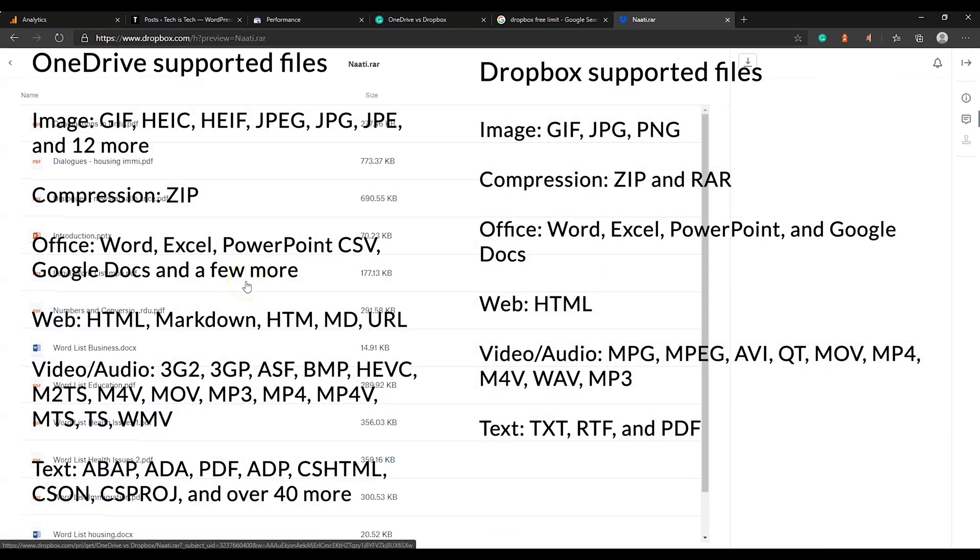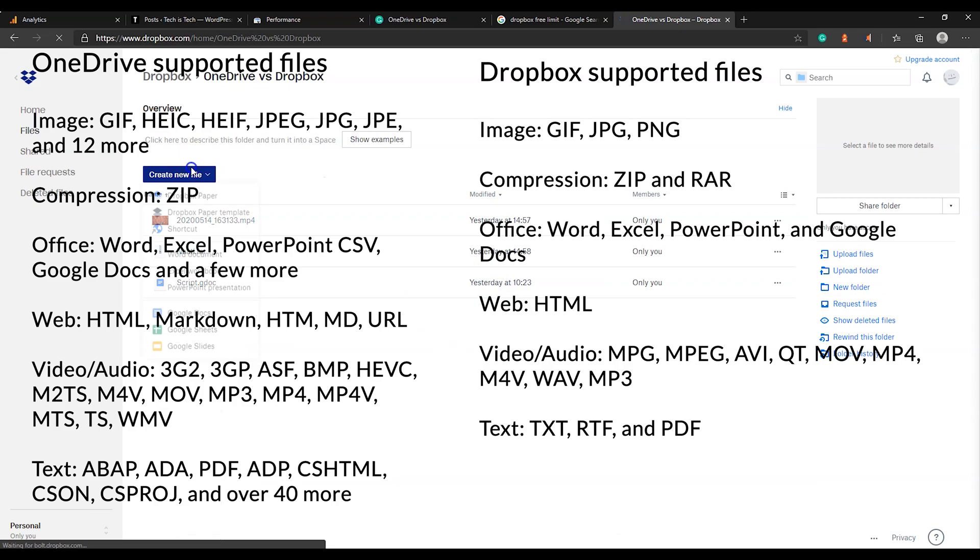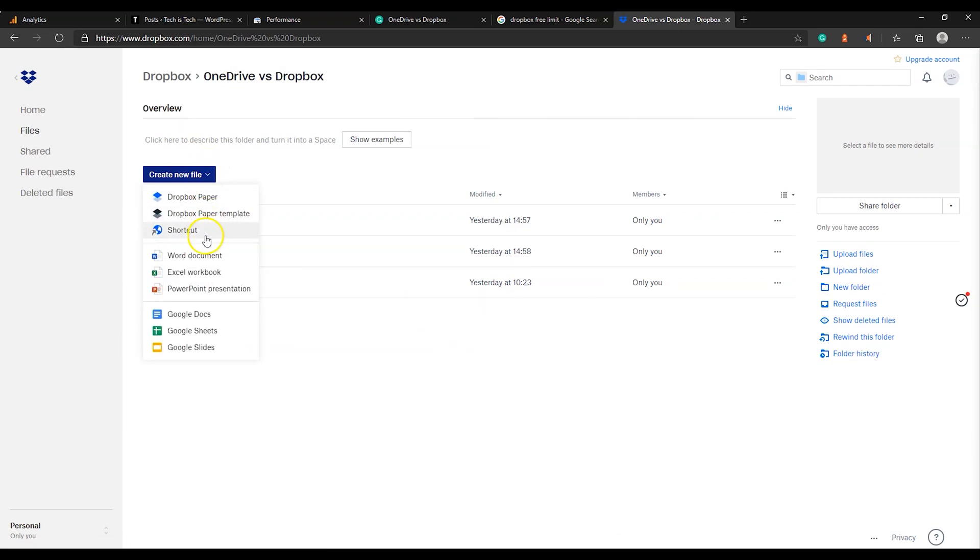Dropbox has also been working with Microsoft and Google simultaneously to implement Google Docs and Microsoft Office apps in Dropbox. Dropbox offers both Google and Microsoft Office apps for free.